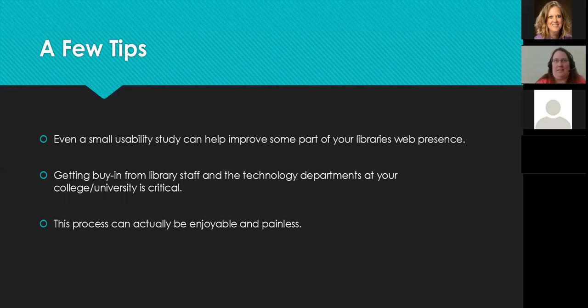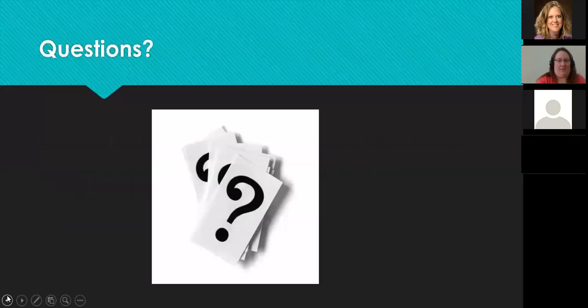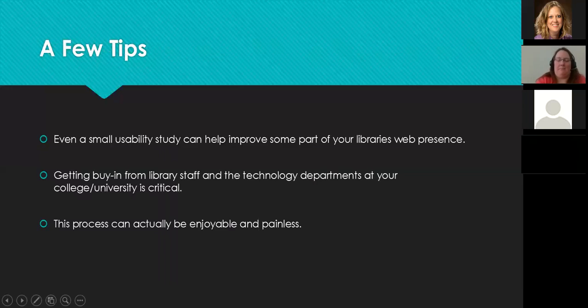Getting buy-in from your library staff, webmaster, or IT staff is really important. We fought hard for control over our website because library information is constantly changing, and we needed to make updates without waiting on the webmaster for every change. The IT staff and webmaster have been really helpful — they walked staff through the process of updating the website. If you can get that level of access, that's great; if you run your own website, even better.